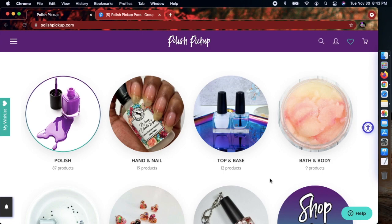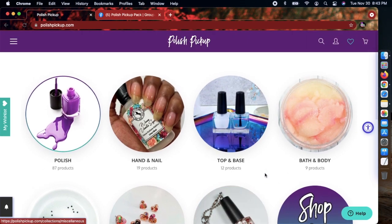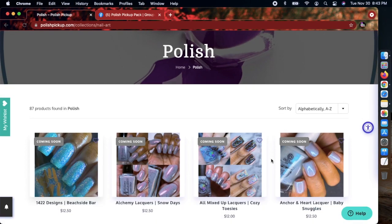If you'd like more info, I'll link the FAQ from the PPU website so you can get more details about shipping and all of that. Without further ado, let's get started. I'm an organized freak, so I don't normally do the 'shop all.' I go in order. I'm already on the website and I first go to polish — right now they're saying there's about 87 polishes, so that's not bad.